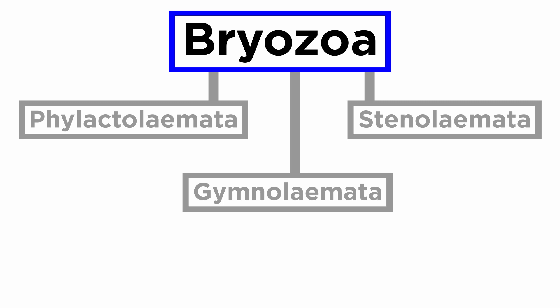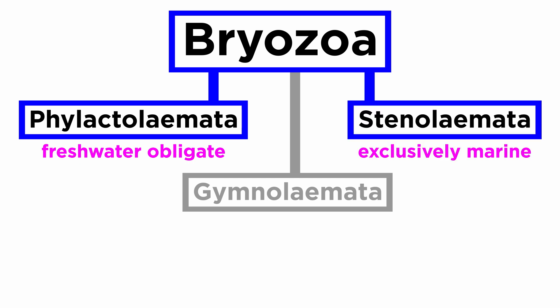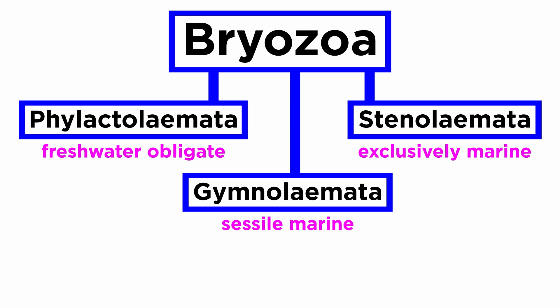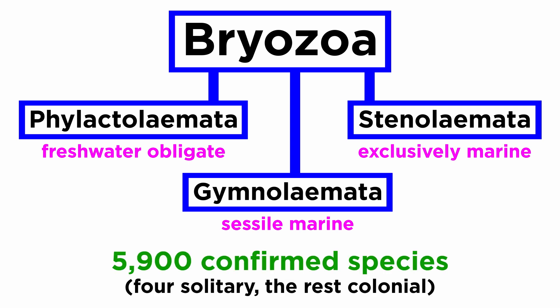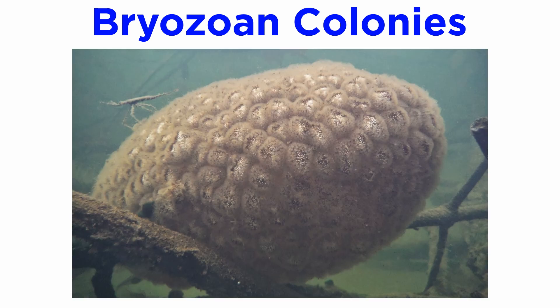Bryozoans are generally split into three classes: the freshwater obligate members of Phylactolaemata, the exclusively marine members of Stenolaemata, and the sessile, mainly marine members of Gymnolaemata. There are about 5,900 currently confirmed species, only four of which are solitary, and all the rest are colonial. Bryozoan colonies can take a variety of forms, from fans to bushes to sheets to ropes to branching coral-like structures. Many freshwater colonies resemble amorphous blobs that are often mistaken for egg masses or clumps of algae.